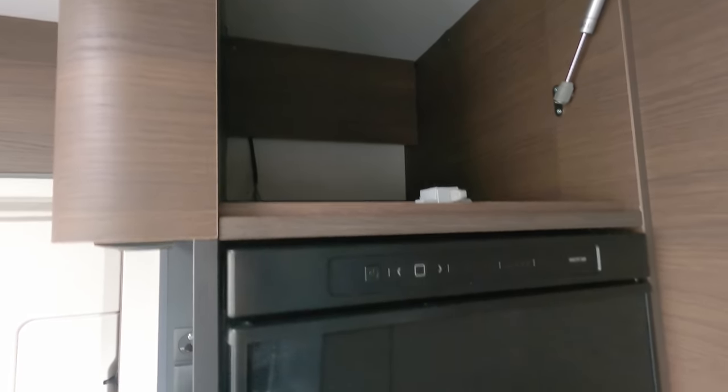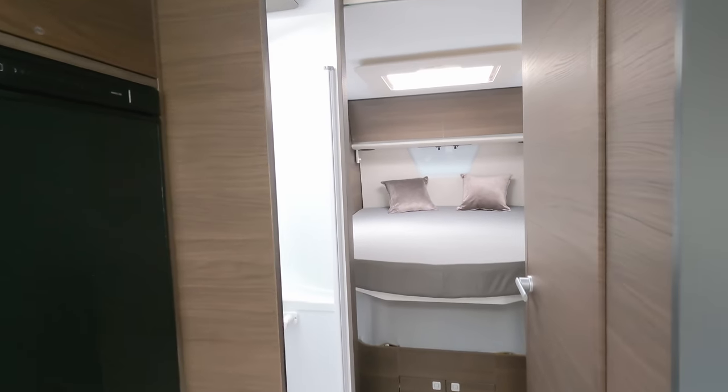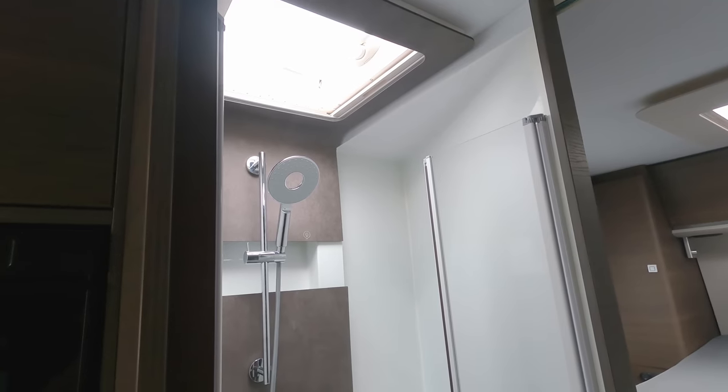There's a huge Thetford tower fridge freezer — I really like these; it runs on gas and electric. There's also a large cupboard above it offering a great amount of storage. Then we head back into the mid washroom.